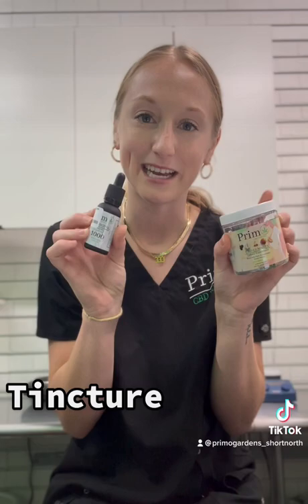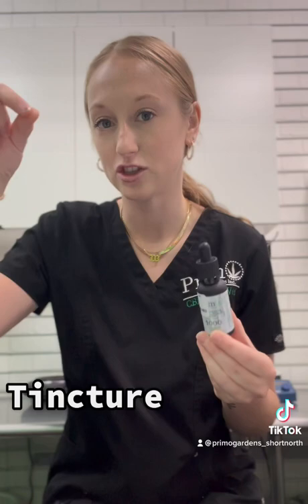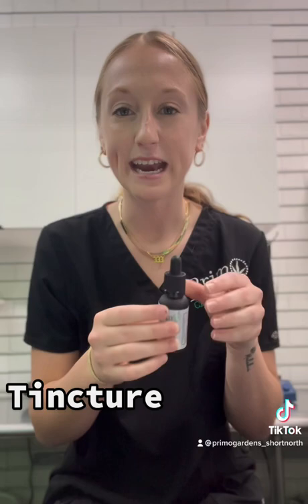Hi, my name is Erin and I am here in the Primo Gardens Inc CBD infusion lab to explain two different ingestible products that we use commonly but how they are quite different. I have our CBD gummies and our CBD tincture. I'm going to start off explaining the tincture — this is an oil-based product and within the packaging there's a dropper where you pick up the liquid and then can drop it where you want.